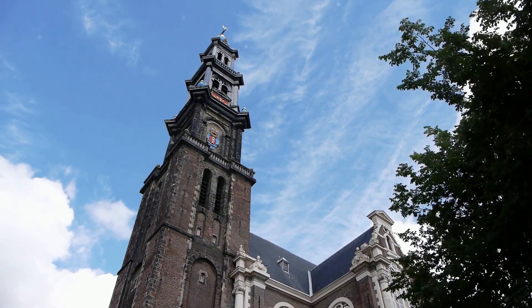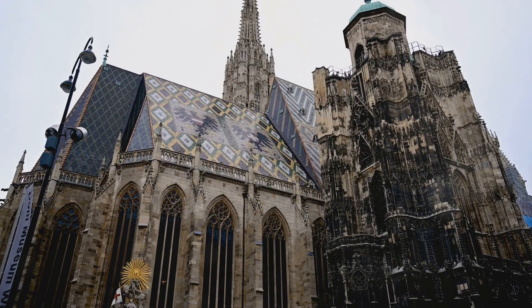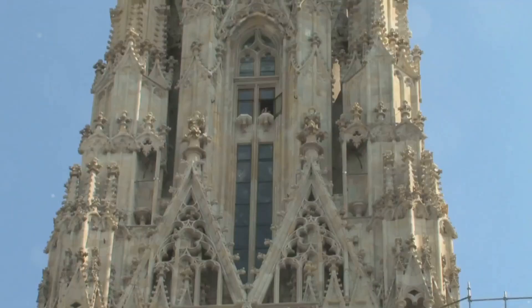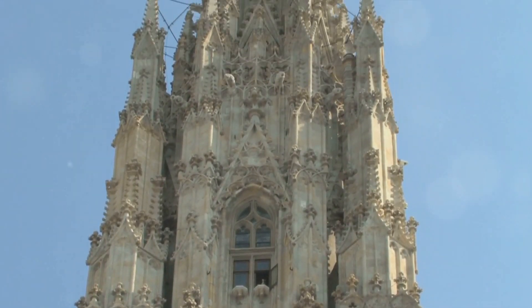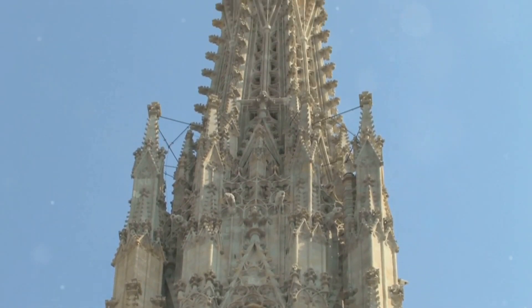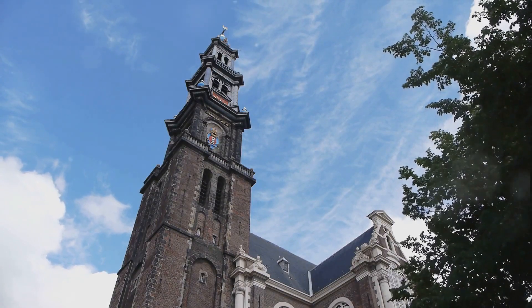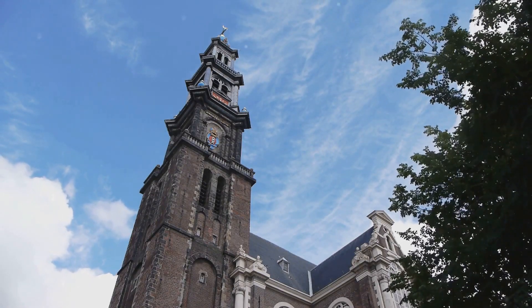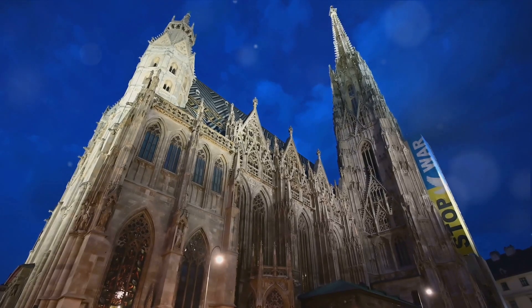The cathedral's architectural style is a feast for the eyes. Its exterior is a harmonious blend of Romanesque and Gothic elements, while the interior is a symphony of Baroque grandeur. The stunning mosaic roof, with its vibrant geometric patterns, is a sight you won't soon forget. Climb the 346 steps of its south tower, and you'll be rewarded with panoramic views of Vienna that are nothing short of spectacular. The cathedral is more than just a building, it's a symbol of Vienna's enduring spirit. Its towering spires and intricate sculptures tell stories of Vienna's past, even as its bells chime in the present.